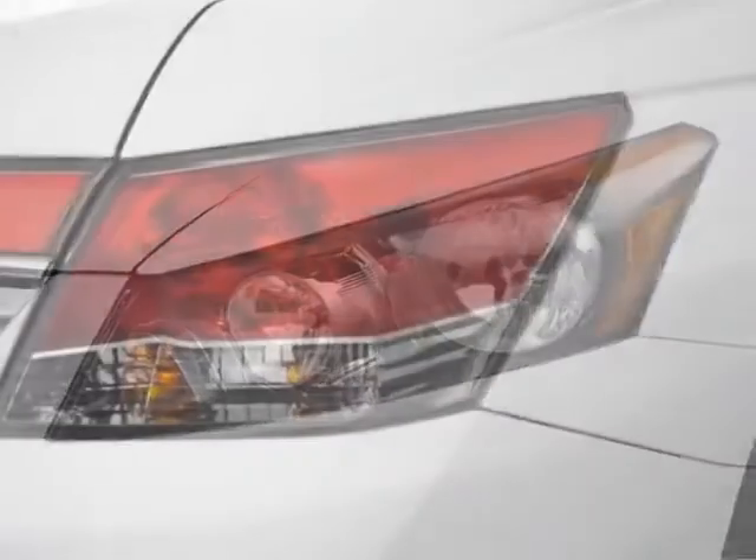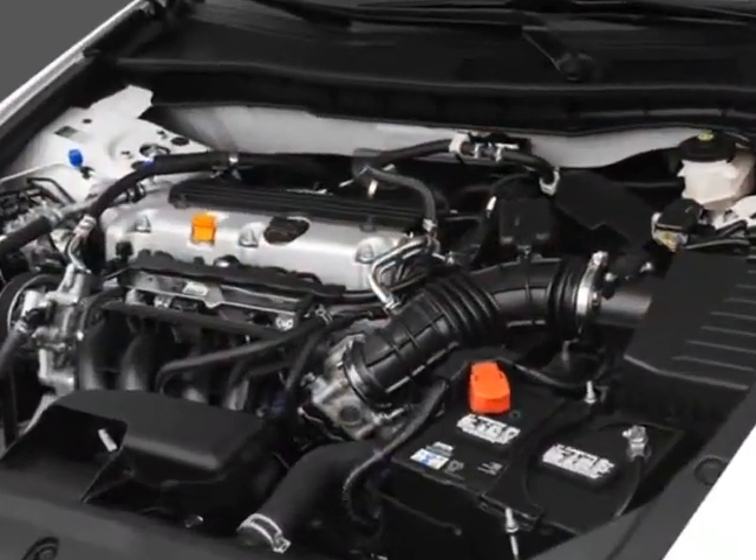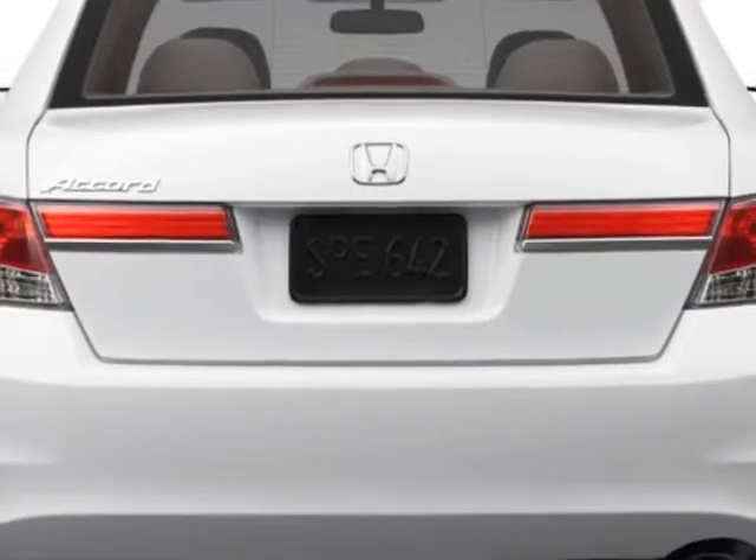This Accord sedan boasts a 2.4 liter inline 4 engine and has a 5-speed automatic transmission. Additional options for this vehicle include power mirrors, steering wheel radio controls, cruise control, and fog lights.